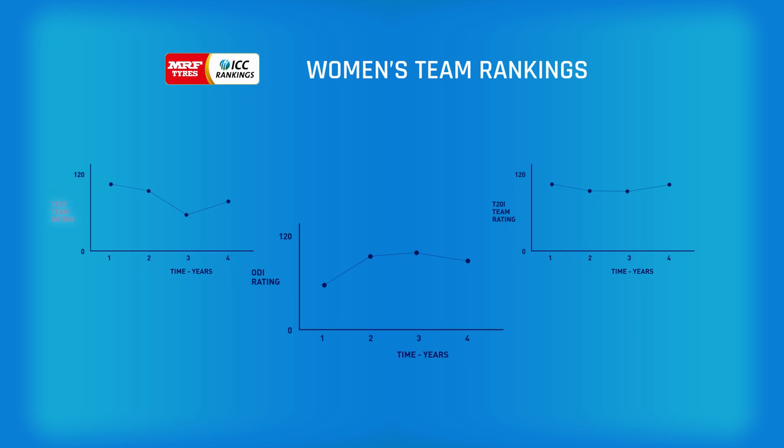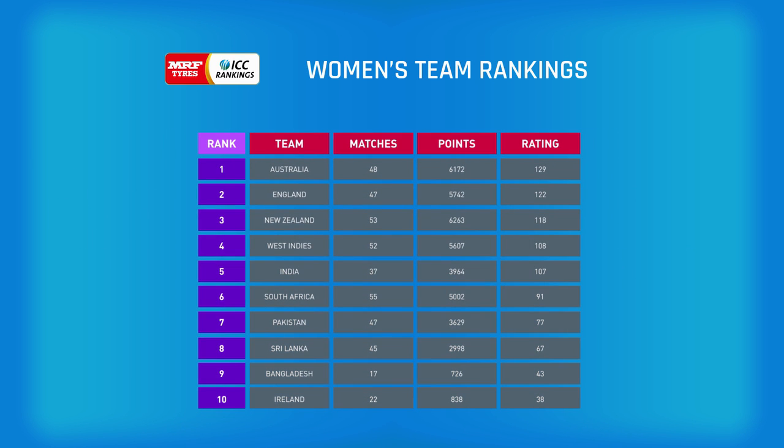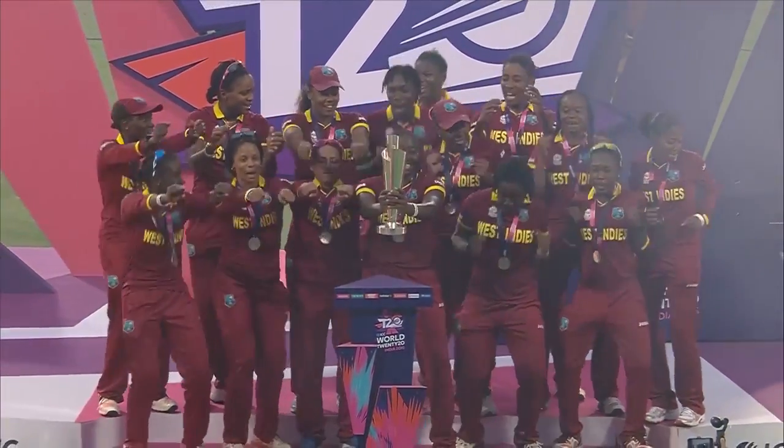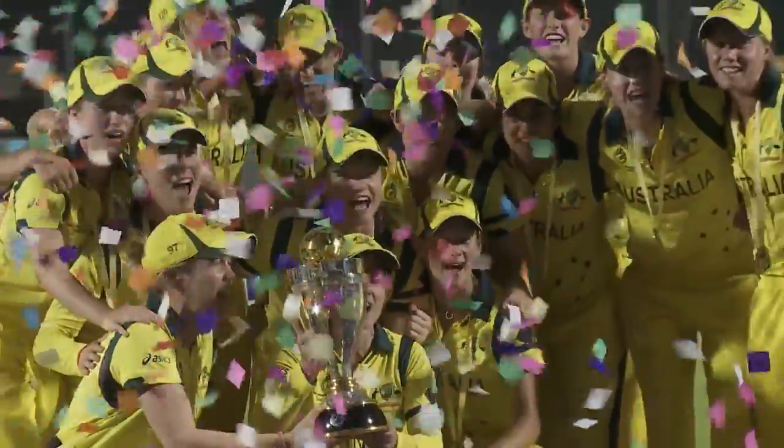The MRF Tyres ICC women's team rankings follow the same principles as the men's limited overs rankings. However, there is just one set of rankings as they combine performances in all three formats of the sport — Test matches, ODIs and T20is. Combining results in this way ensures that each team's ranking is based on a credible total number of matches.